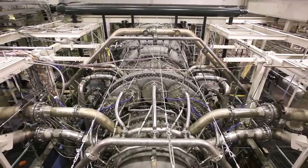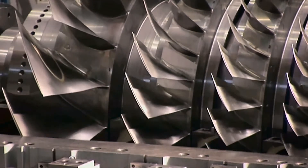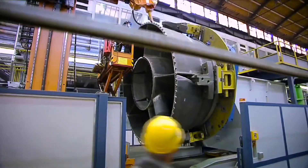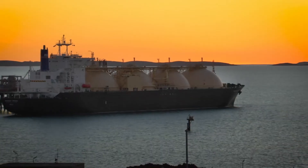We do have much to consider in choosing a compressor driver. What's right for one company, for one process, may be wrong for another. And it's clear how much we've built upon those early engines. The ingenuity of people like Branca and Watt is alive today in the complex business of providing power to make natural gas into a liquid.